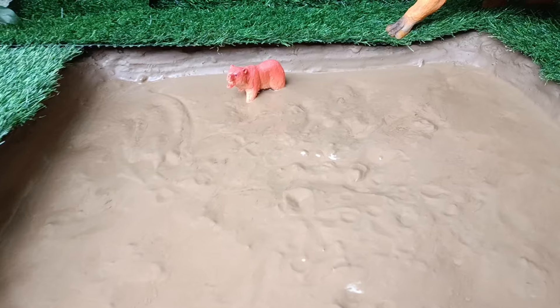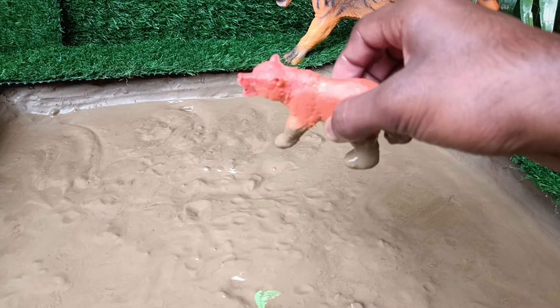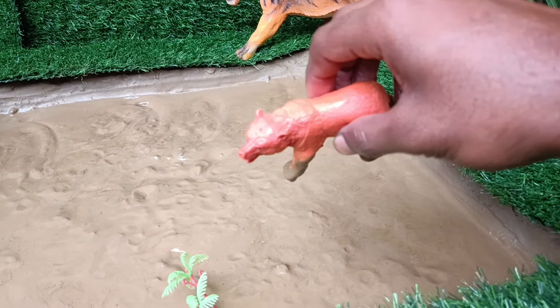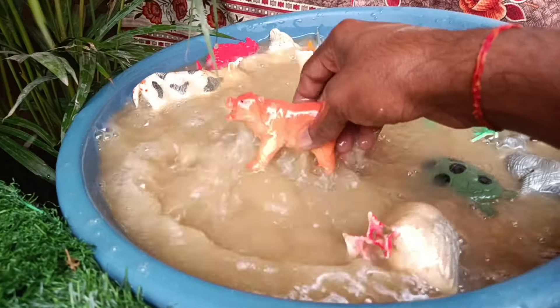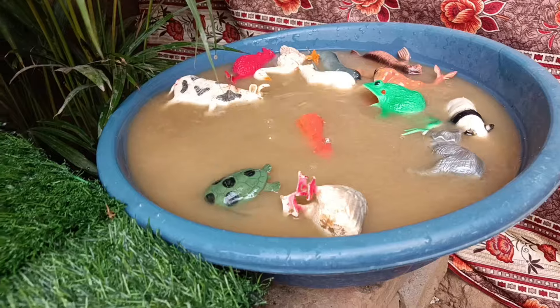Now you have the last animal to clean out of this mud, the bear. Bears are large mammals, known for their powerful build, sharp claws, and omnivorous diet, inhabiting various ecosystems worldwide, including forests, mountains, and tundra.